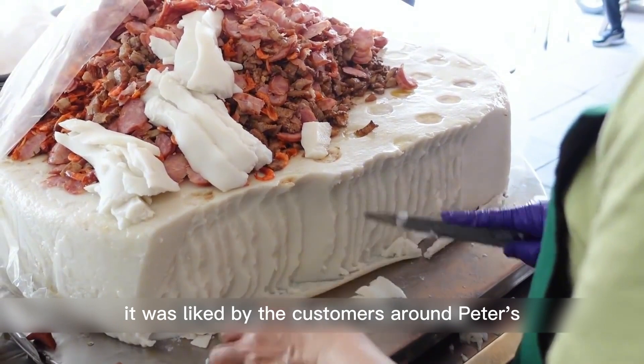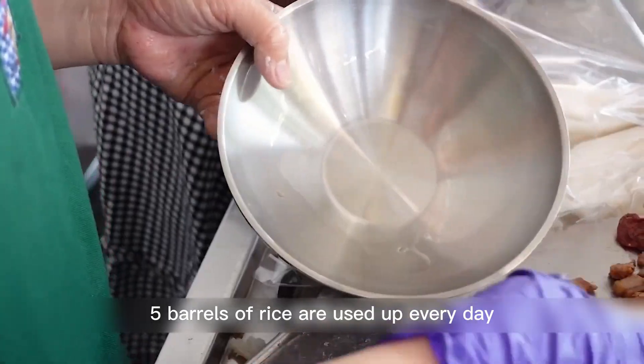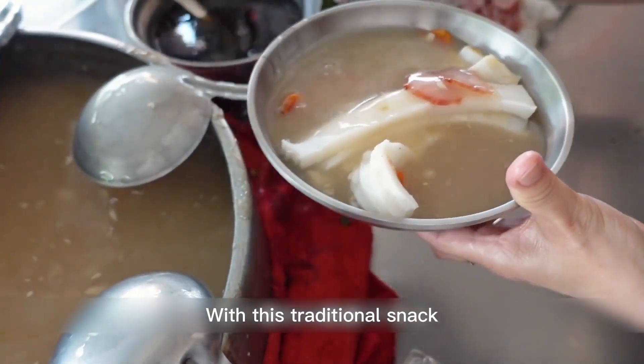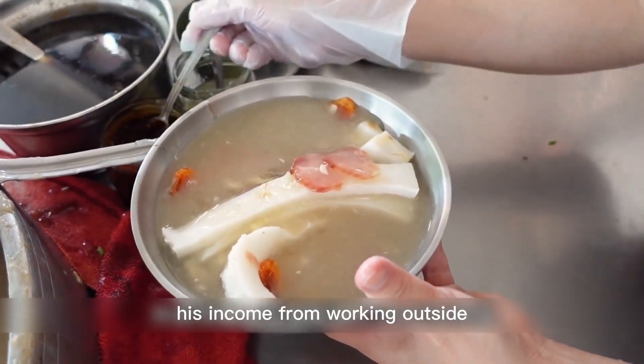After Peter's food stall started, it was liked by customers around, and his business is good every day. Five barrels of rice are used up every day, and the 800 bowls Peter makes every day are not enough to sell. With this traditional snack, Peter can earn $500 a day, which is much higher than his income from working outside.